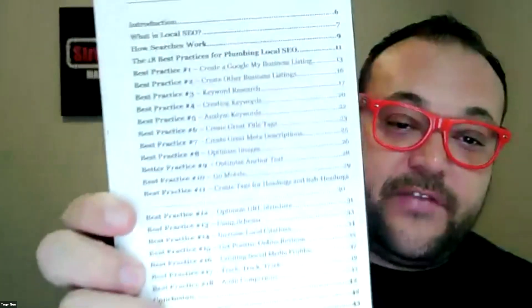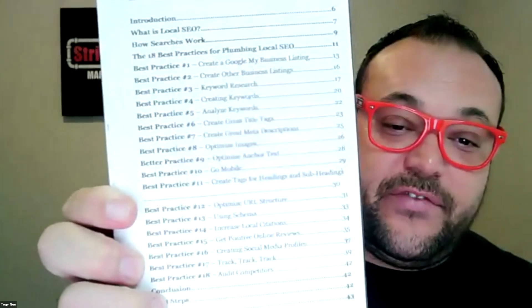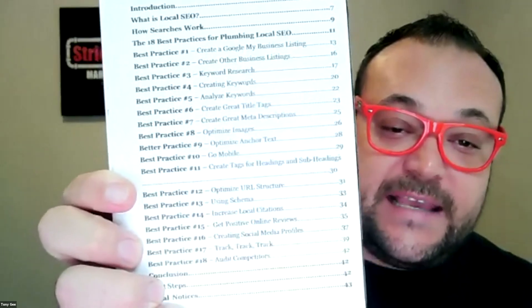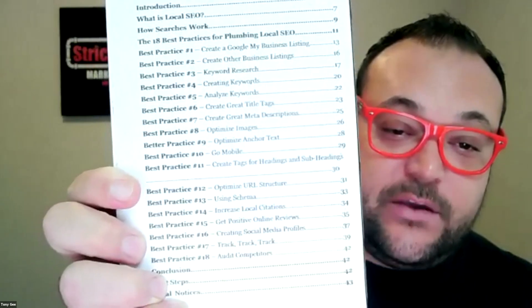If you haven't gotten my book already, click on the link in the description to get this free book. There's a lot of cool stuff I'm going to be teaching for the rest of this year. As you can see right now, we are in the analyze keywords section — that's going to be analyzing keywords.